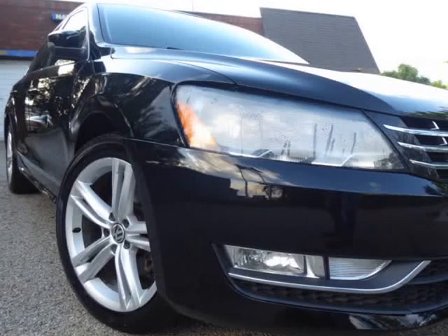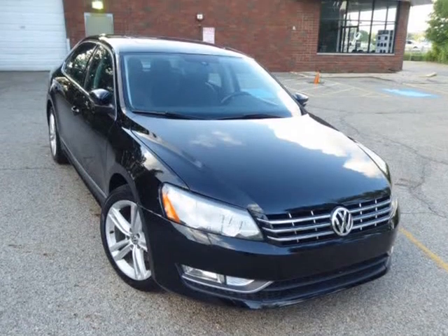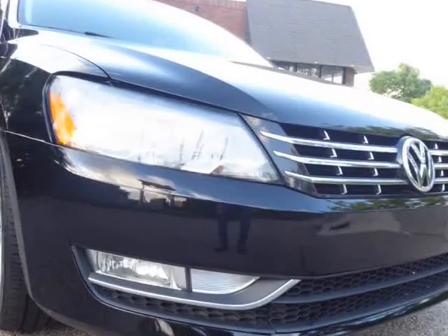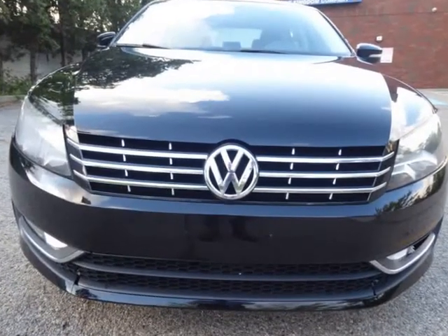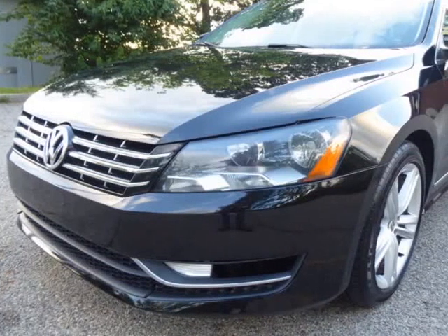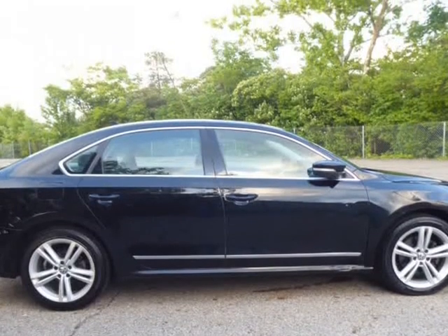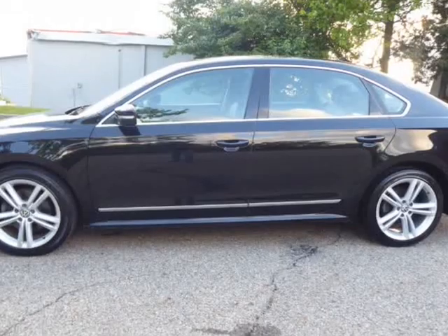This 2015 Volkswagen Passat is brought to you by Columbus Luxury Cars LLC. Our 2015 VW Passat 4DR SDN 1.8T Auto with sunroof and navigation is a nice clean car that is great on gas too. It comes with traction control, Bluetooth, black-on-black leather interior, and much more. This vehicle also has alloy wheels.